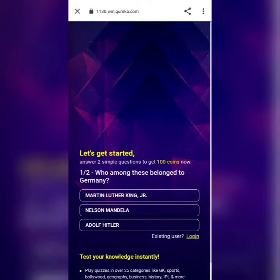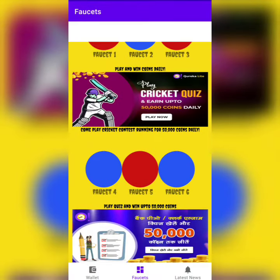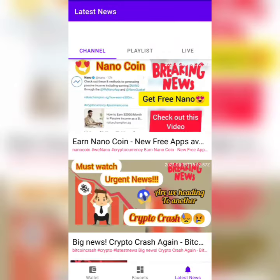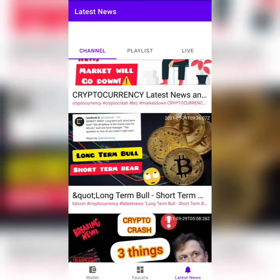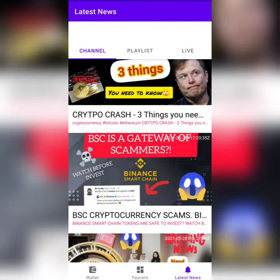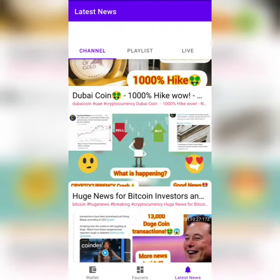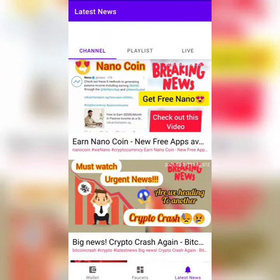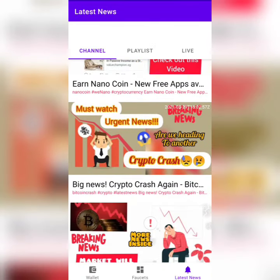Once you earn coins, you can redeem them for products — there are so many products available, so go visit that too. We also have a latest news section where we'll provide day-to-day analysis of the current cryptocurrency market and hot trending crypto news. That's all about the Dogecoin Faucet app. We'll provide the download link in the description. Have fun, thank you!